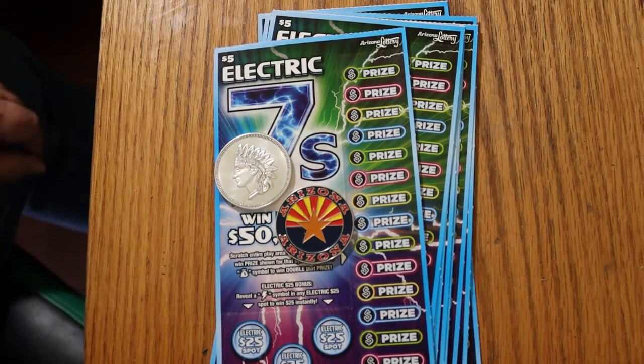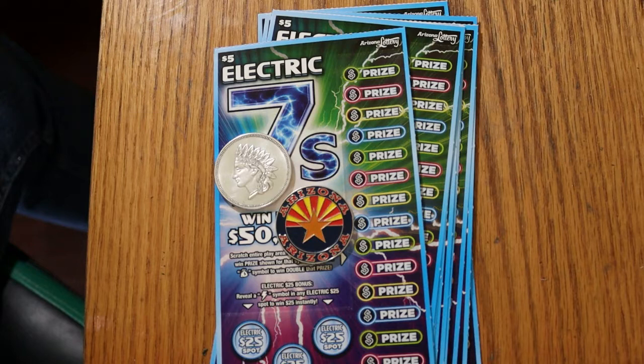What's up YouTube, AZ Scratchers here with another little scratching session. Today we're going for some of the medium low boys, the new $5 Electric Sevens Arizona Lottery Scratcher. I've got 10 of them — tickets 008 through 017, book number 014305, and the odds are 1 in 3.77.